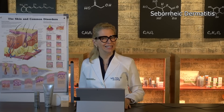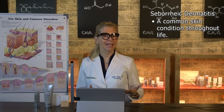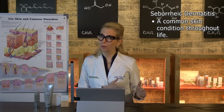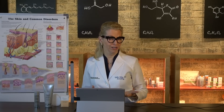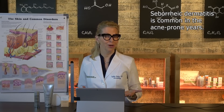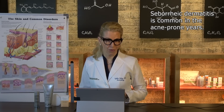Seborrheic dermatitis is a skin condition that is very common and that we can struggle with from cradle to grave. There are times in our life when we're more prone to seborrheic dermatitis — for example, the acne-prone years, when the oil glands in the crease of the nose are cranking out a bunch of oil.